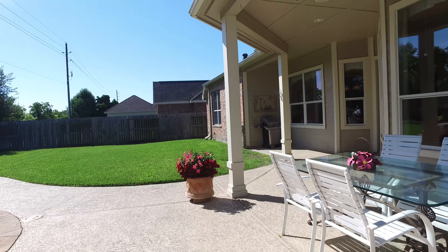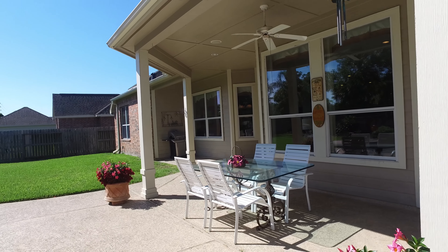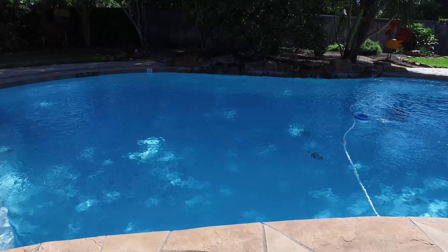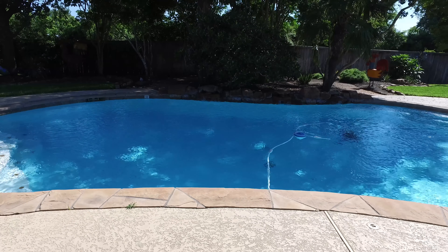This home is beautifully landscaped, with a covered patio and pool providing private relaxation and more than enough room for entertaining. This is a rare find — truly an awesome home.